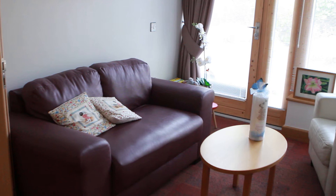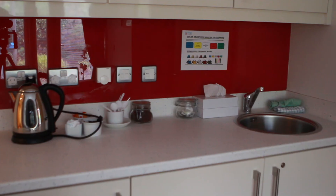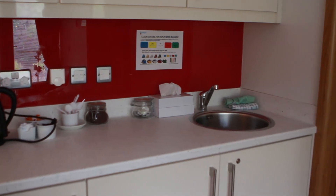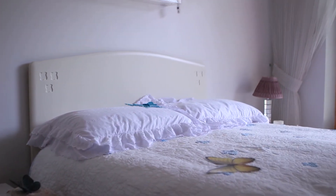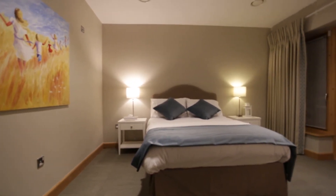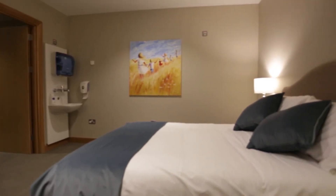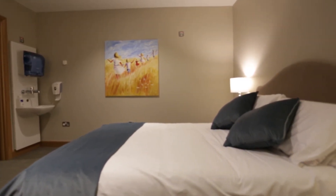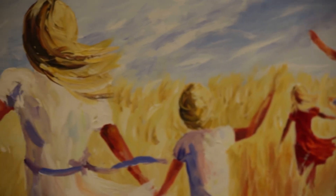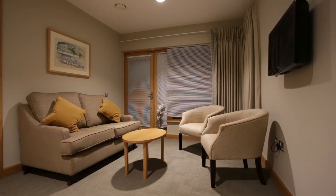Probably the area we struggled with most as designers was the butterfly suite. How do you make a space like that feel better? It's impossible because of its pure function. We've done it using neutral colours so that it can be used for boys or girls in the future. The families can add their own colour to it for the personality of their child. So we've kept it as neutral as possible but tried to give it a little bit of luxury.